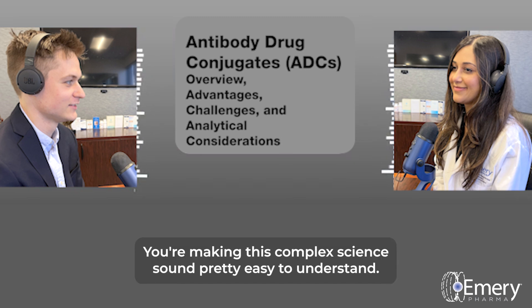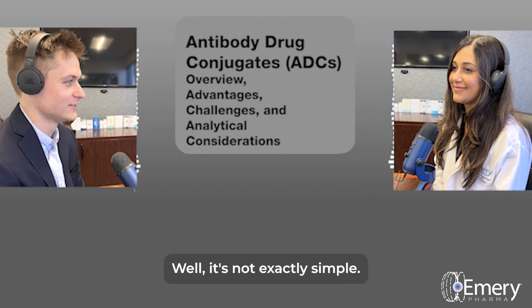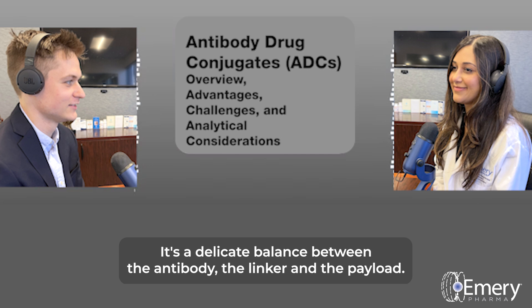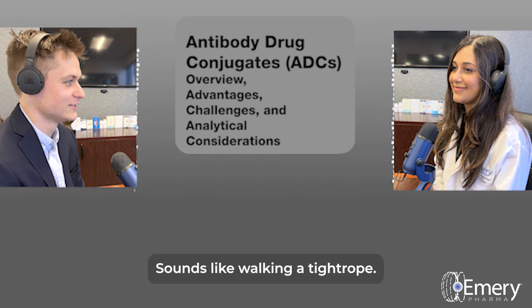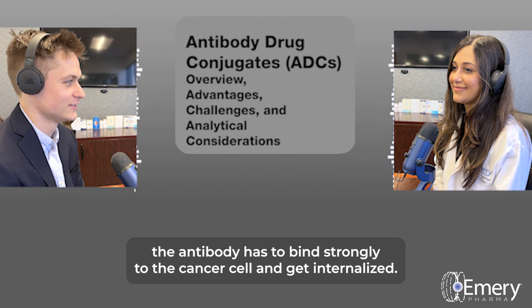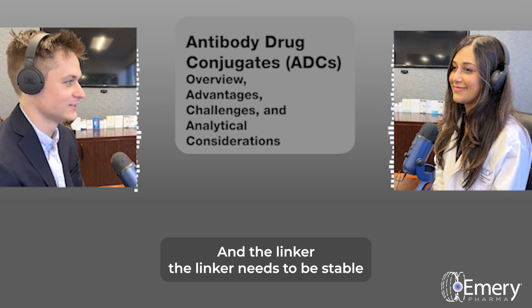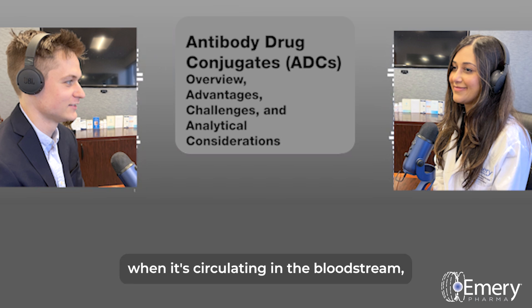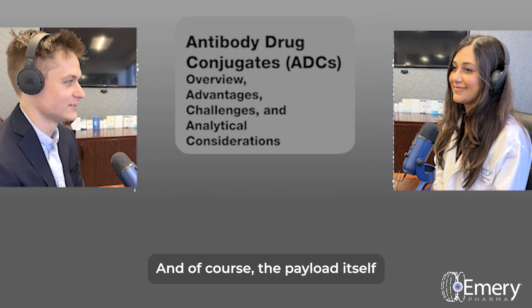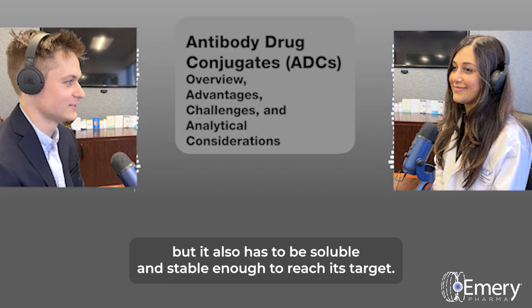There are definitely challenges in developing these smart bombs — it's a delicate balance between the antibody, the linker, and the payload. The antibody has to bind strongly to the cancer cell and get internalized. The linker needs to be stable when circulating in the bloodstream, but then release the drug only once it's inside the cancer cell. And the payload itself has to be potent enough to kill the cell, but also soluble and stable enough to reach its target. Everything has to be just right.